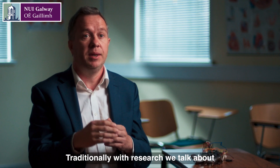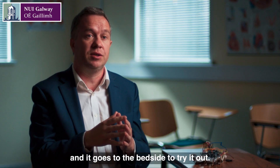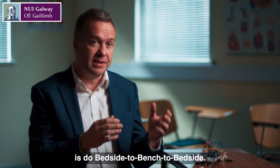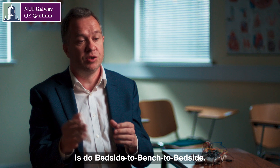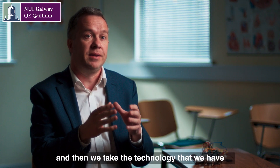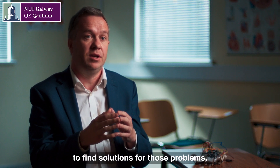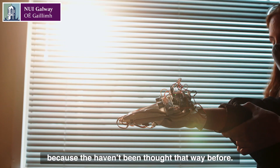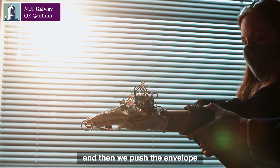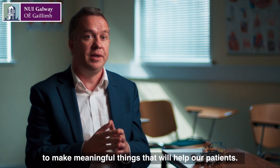Traditionally with research we talk about bench to bedside — when something happens in a lab and it goes to the bedside to try it out. But what we're trying to do here at NUI Galway is do bedside to bench to bedside. So it starts first with the patient, with the problems that are important to them. Then we take the technology we have to find solutions for those problems, which are often quite innovative because they haven't been thought that way before. We know what's technologically feasible, and then we push the envelope to make meaningful things that will help our patients.